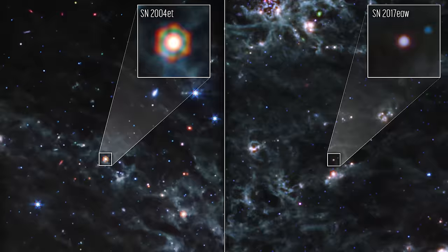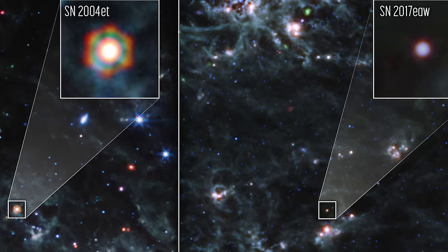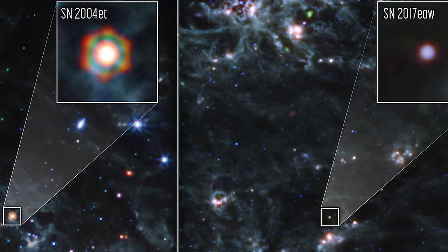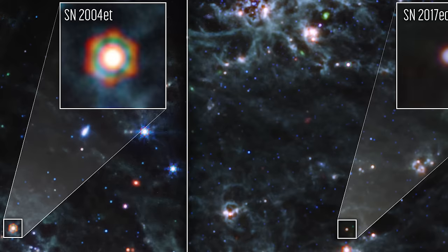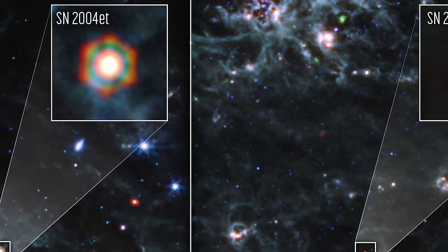Image number two: unveiling cosmic dust in supernovae. Gaze into the depths of the universe, and you'll find the James Webb Space Telescope revealing secrets of two Type II supernovae, known as Supernova 2004EAT and Supernova 2017EAW. These cosmic phenomena are nestled in the spiral arms of NGC 6946, a galaxy in the Cygnus constellation, lying about 22 million light-years from our planet. They're not just explosive events in space — they're creators of cosmic dust, vital to the fabric of the universe.